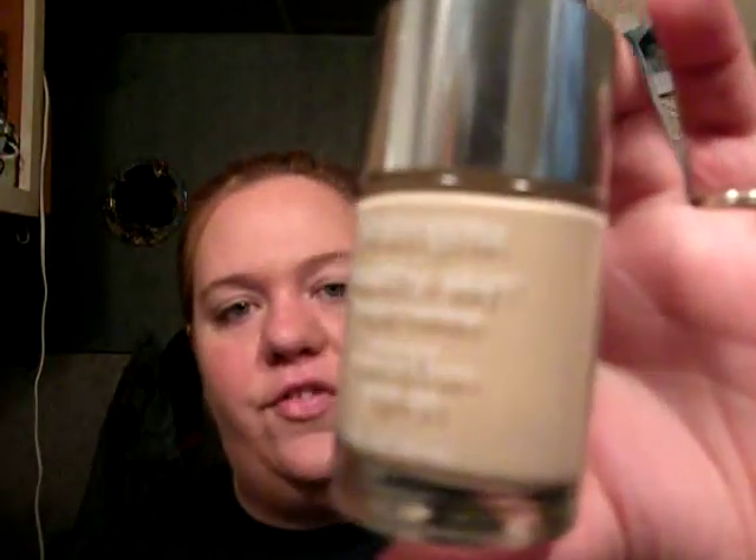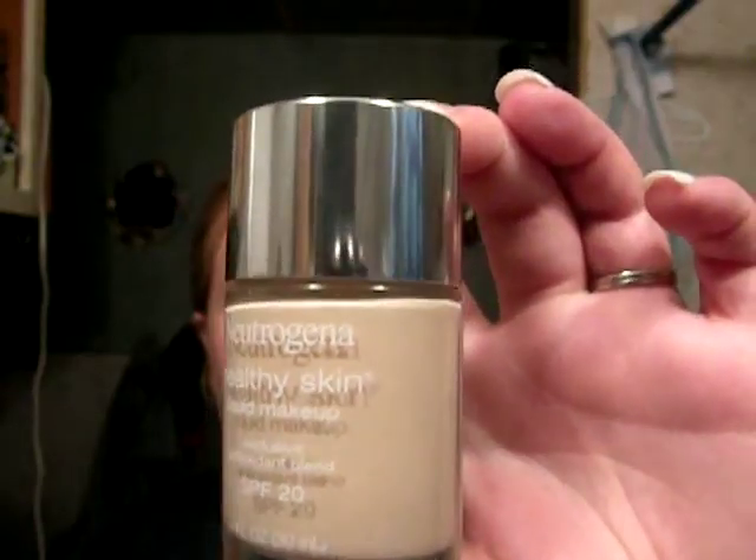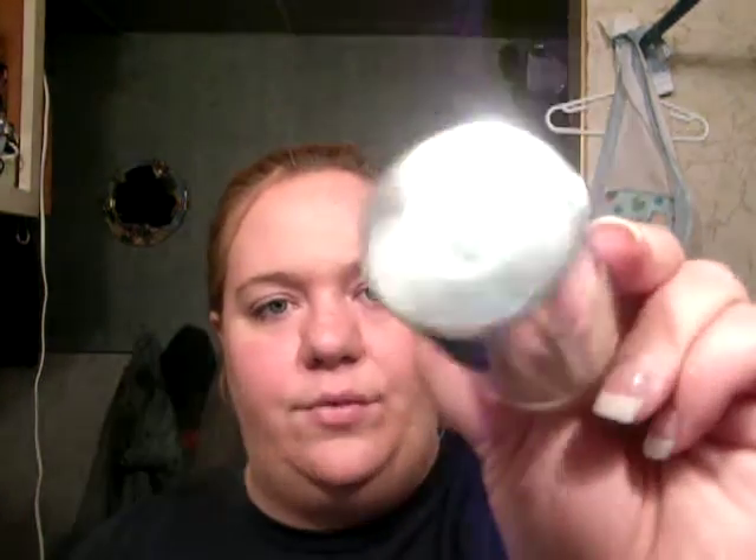The first thing I want to show you guys are some Neutrogena products that I've really, really been liking. I'm sure you've probably seen them on YouTube already. It's the Neutrogena Healthy Skin, which has been compared to NARS Sheer Glow. I don't have NARS Sheer Glow to do the comparison, but I really love this. I got it in Classic Ivory, number 10. It's great coverage, lightweight, not greasy, and it's SPF 20, which is another bonus.